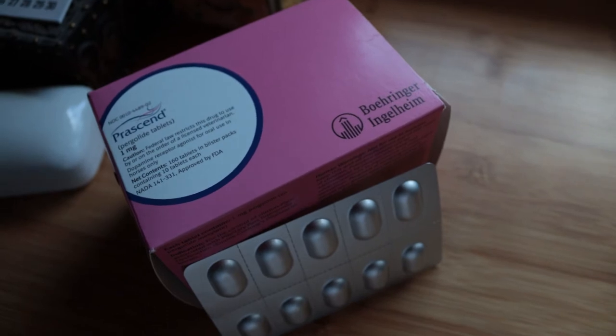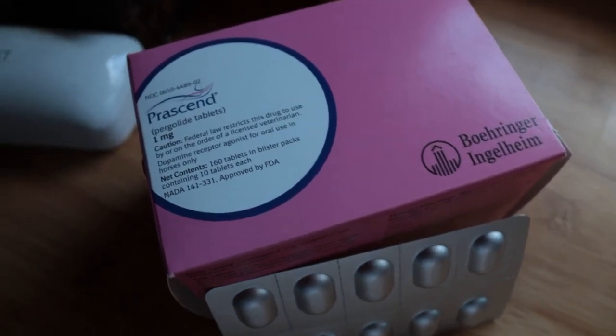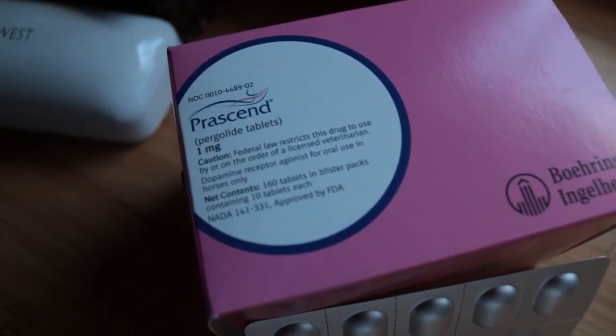Well, that was a good thing because the Cushing's disease medicine, Prascend, is expensive. Anytime you can spread these procedures out, it helps with the budget. After six weeks of taking the Cushing's medicine, it was time for the joint injections.